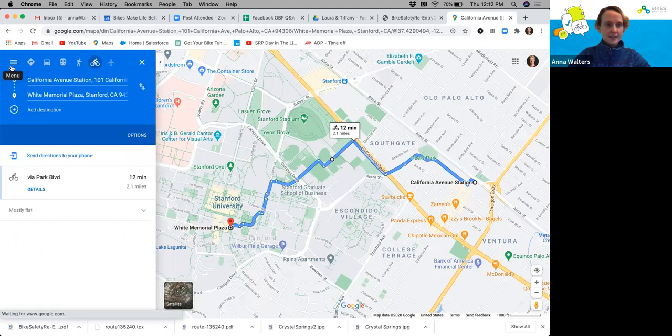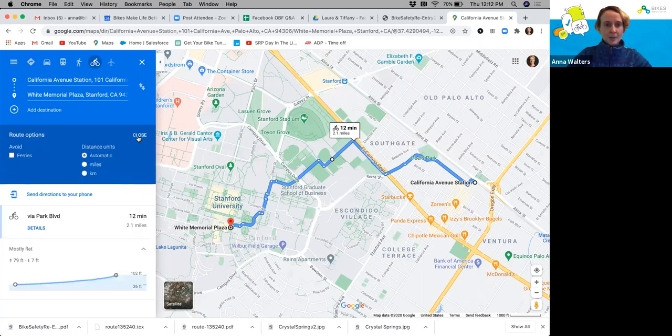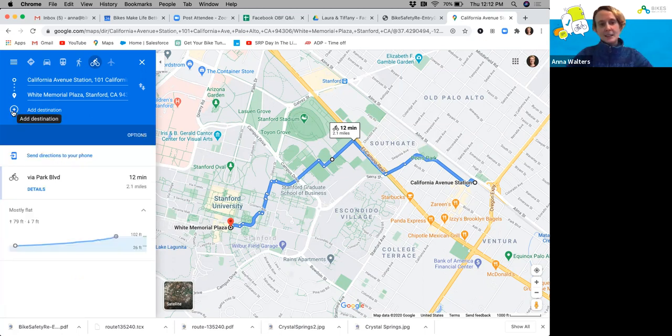Going back to the route itself, you can also see the topography by clicking this little toggle — it's mostly flat, 79 feet of up and seven feet of down, making for a pretty flat route. You can also see the mileage and change it to kilometers under distance units. You can choose routes that avoid ferries. Another cool thing is that you can add a destination — if you were going somewhere after White Plaza, add it and it'll route you A, then B, then C.